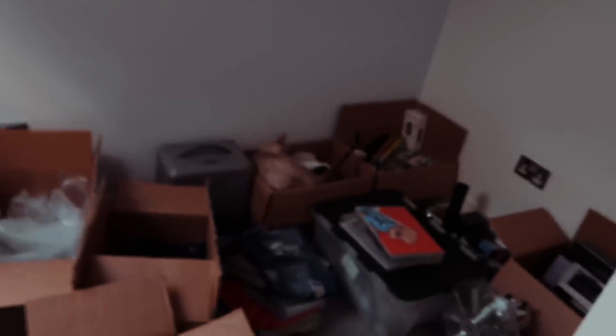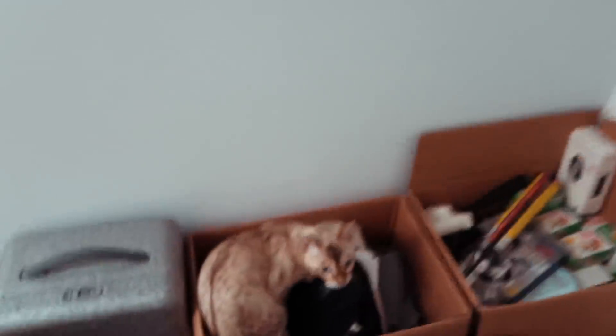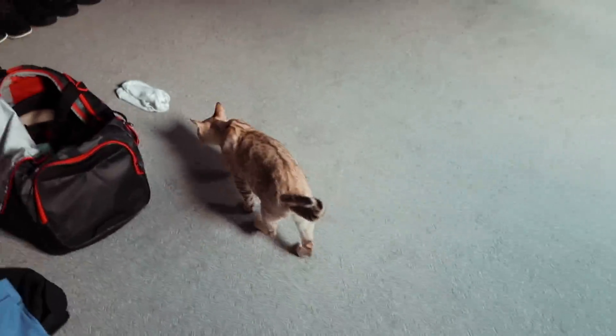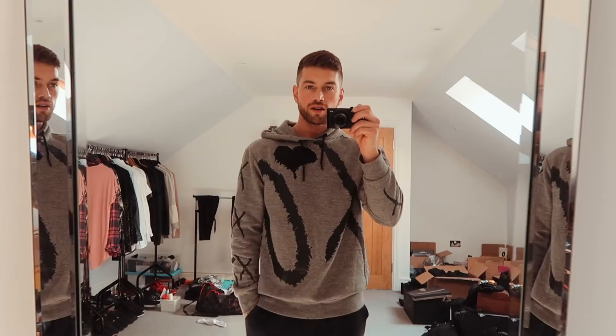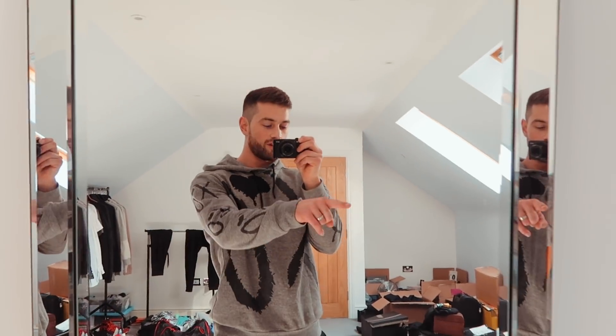Lynx is a little weird at the minute — he gets in boxes and wheezes. So I think I'm going to spend the next couple of hours going through all of those boxes and trying to get some sort of organisation in the room.